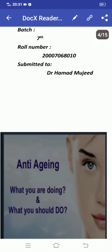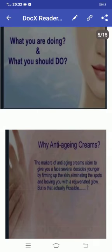Anti-aging: what you are doing and what you should do. Why anti-aging creams? The mix of anti-aging creams to give you a face that looks shades younger by firming of the skin, eliminating age spots, and leaving you with a glow. But is that actually possible?